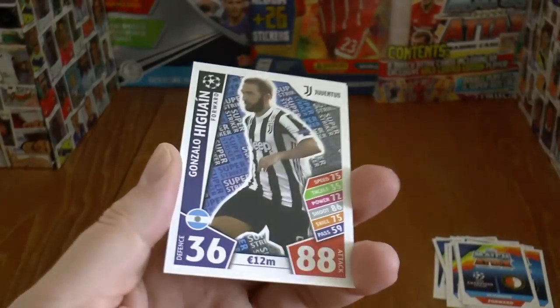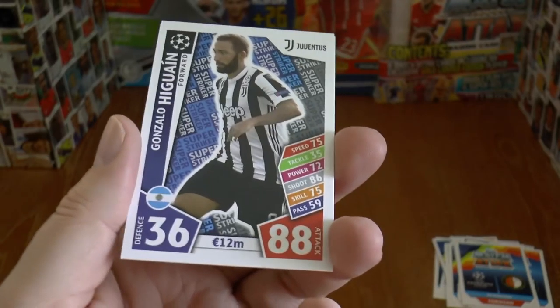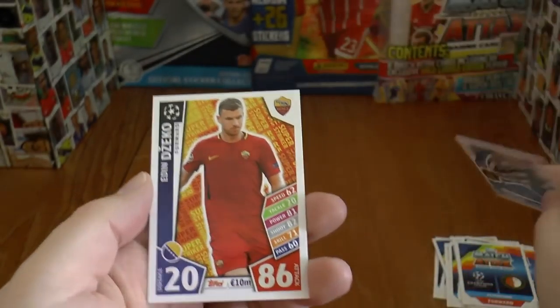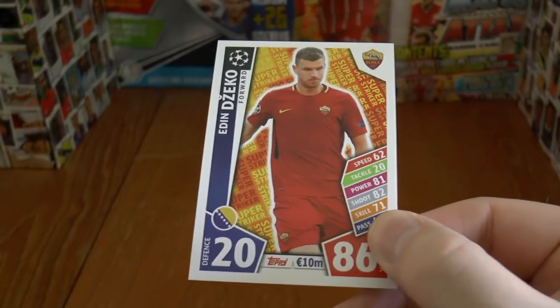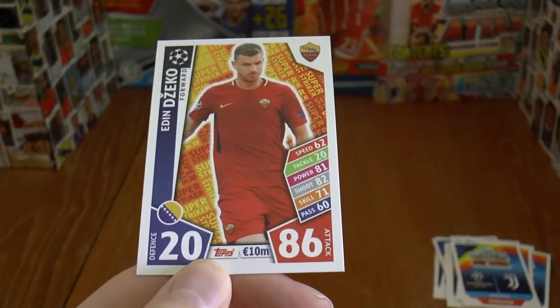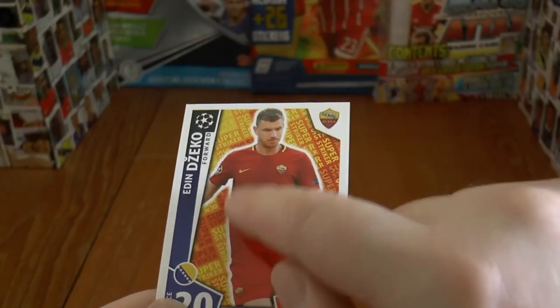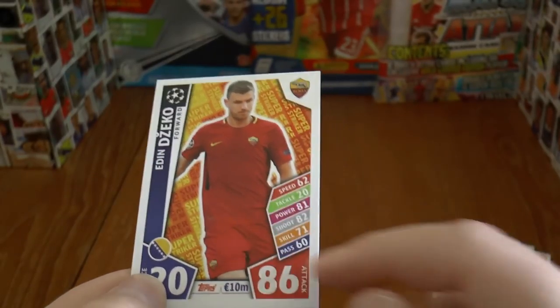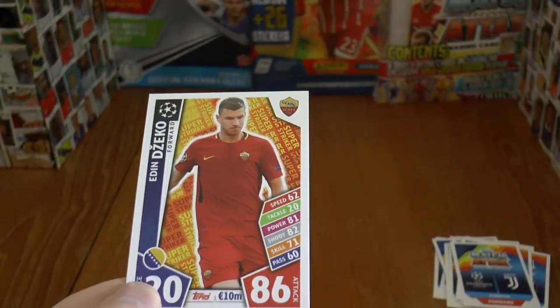Next up is Gonzalo Higuain of Juventus, 88 attack — possibly a little high for him as well. And we complete the 22-card subset with Edin Dzeko, 20 defence, 86 attack, with the Super Strikers writing all behind — the ready-break glow effect on the card.